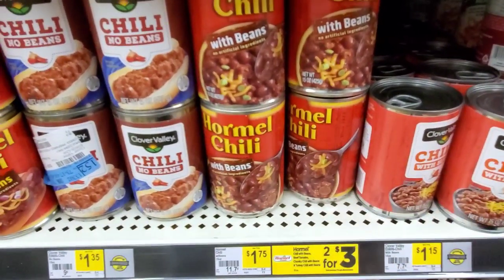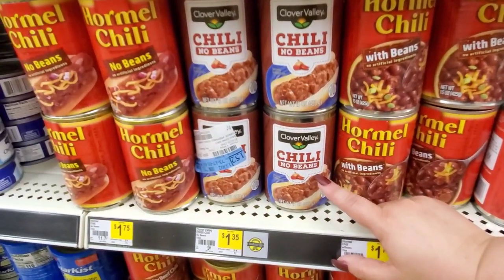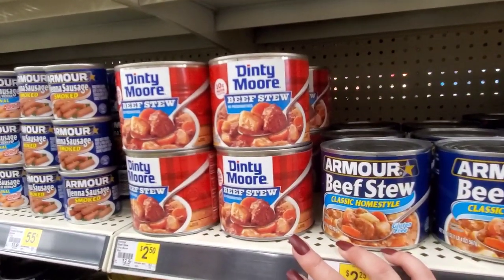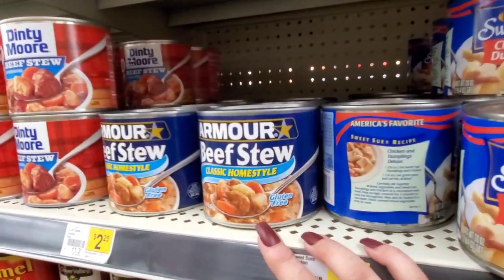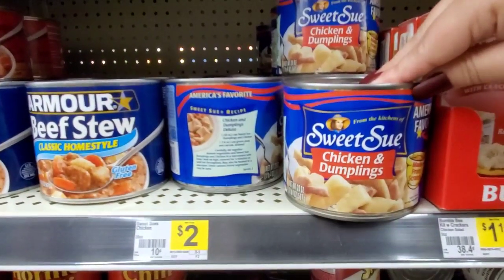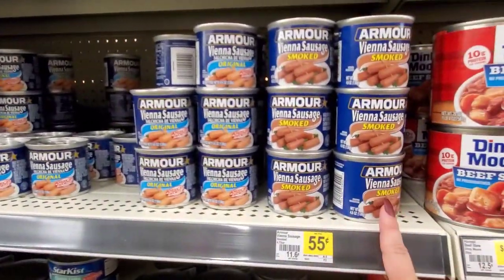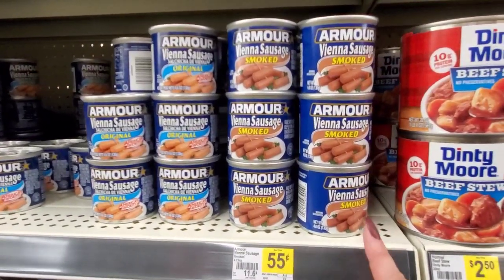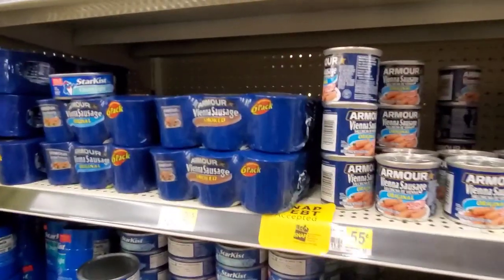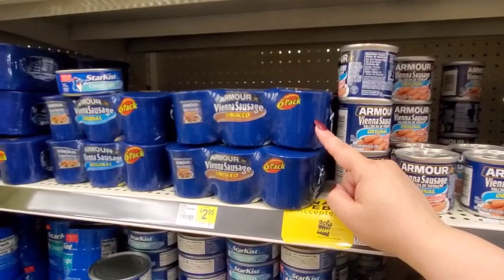Hormel chili, $1.75 or $2.43. Clover Valley — their brand chili, no beans — it's $1.35 or $1.75. Denny Moore beef stew, $2.50. Armour beef stew is $2.25. They've even got chicken and dumplings for $2.00. Little Vienna smoked sausages for $0.55. Somebody came in the aisle — I just got shy, guys. So this is a six-pack for $2.95.